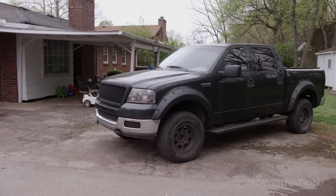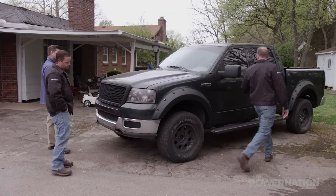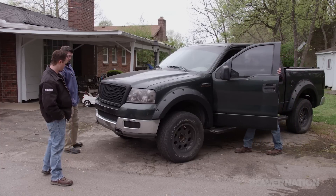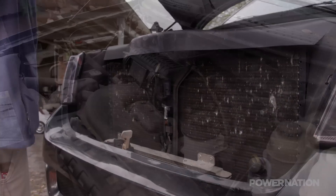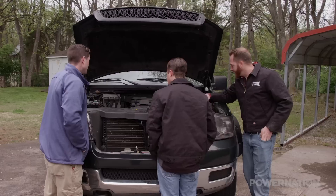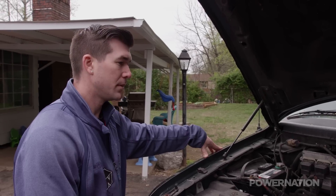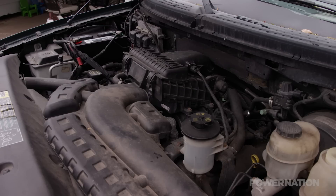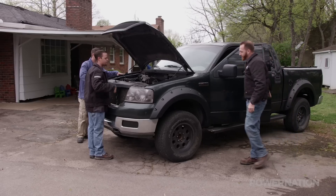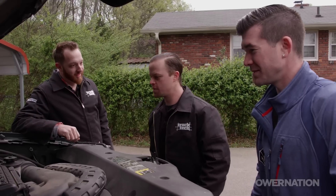Here she is in all her glory. We saw your application video — sounds like it's running a little rough, maybe misfiring. It's a 5.4 3-valve. You got the keys? Can I start it up? Oh yeah, she's jumping. I'll go grab the van and see what we can do.